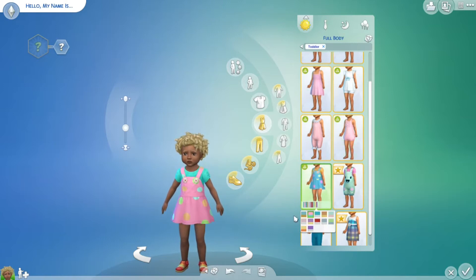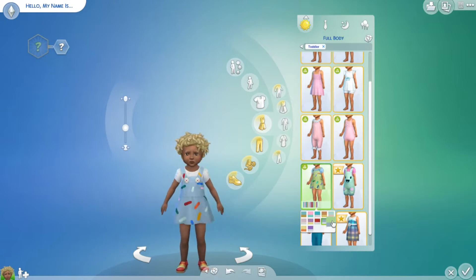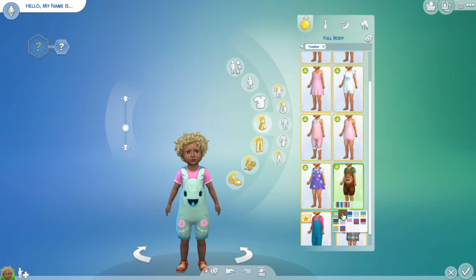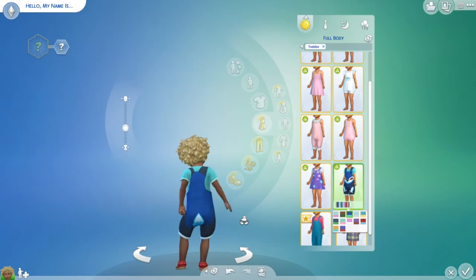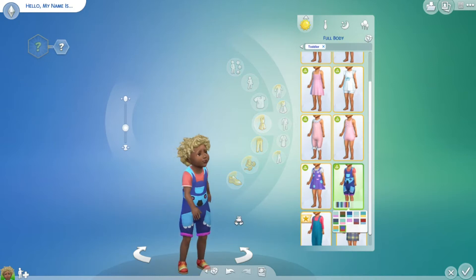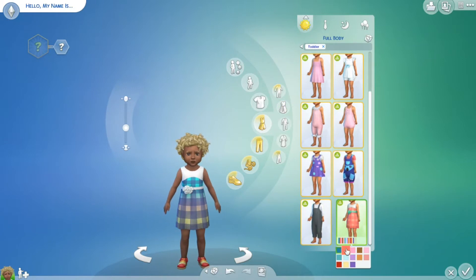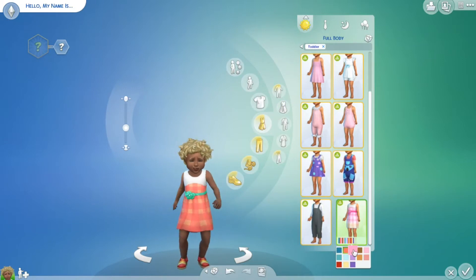Moving on — another dress with some buttons in the back. And little overalls with some patterns. I really enjoy those ones too, they look so much fun. This is really adorable as well. I do like that there is a longer and shorter version of the overalls, and a really adorable little dress.